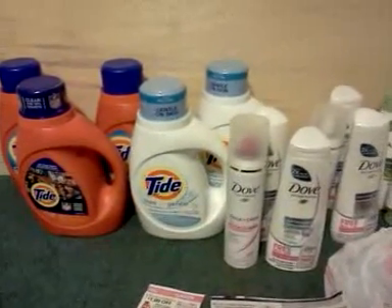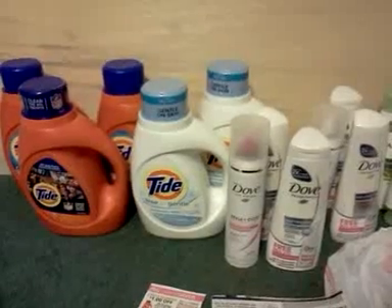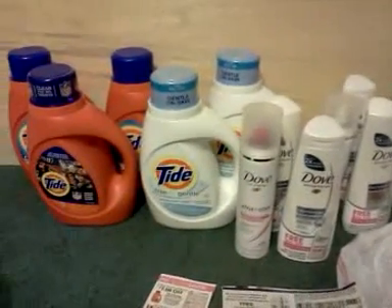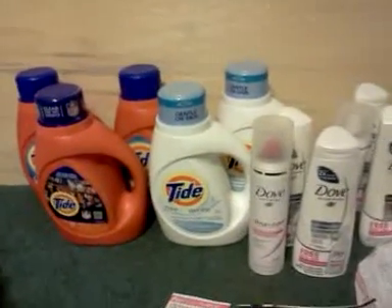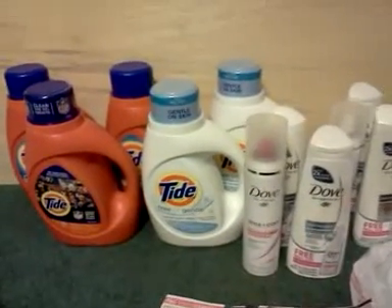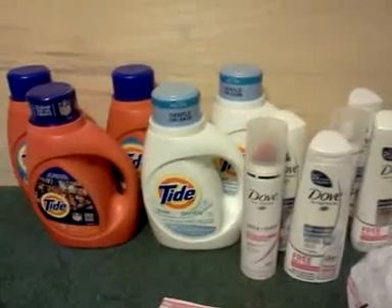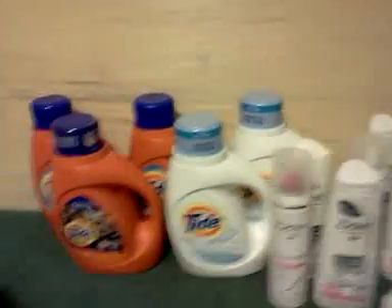Why, why, why did I even try? That's the question. This was all about this Tide - me getting some more Tide in my life, as if I needed any. I didn't.